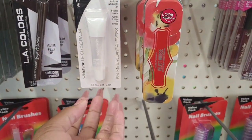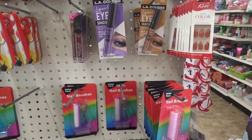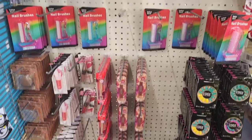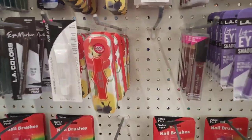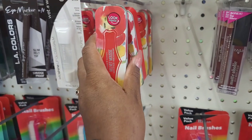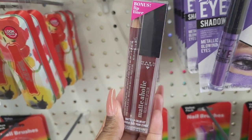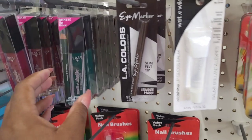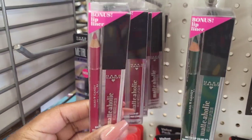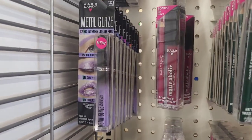They also have Wild Shine in No Show. Honey, they've stocked some more stuff over here. This is Tulip - Hard Candy Velvet Mousse in Tulip. Then you have Delia, this one is Emerald City, this one is Berry Chic, and the Metal Glaze is in Violet.